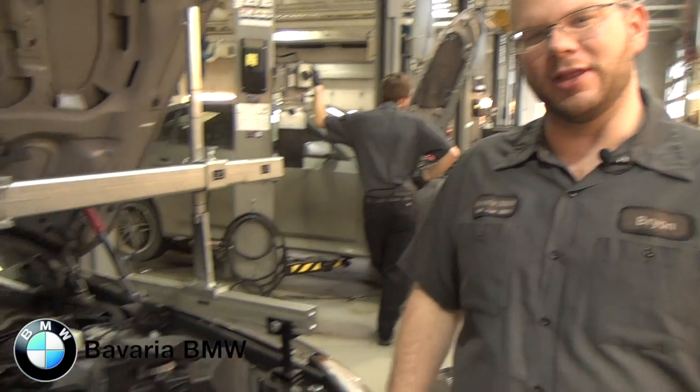Hi there, my name is Brian Ruttle. I'm a BMW Master Technician at Bavaria BMW and I'm going to talk a little bit about the Vanos recall that many of our six cylinders are currently undergoing.